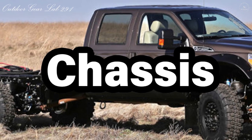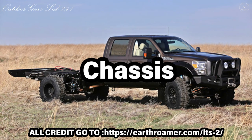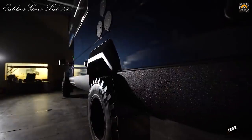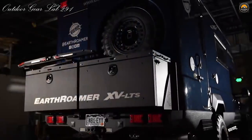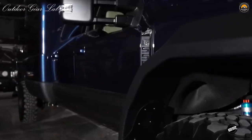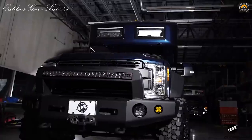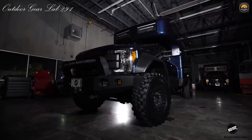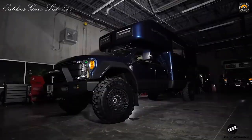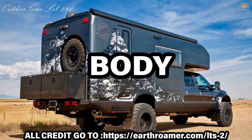Chassis. The EarthRoamer LTS is designed from the ground up to be the ultimate adventure vehicle. Every LTS is built on a four-wheel drive Ford F-550 chassis with a quiet, efficient, and powerful 6.7L turbo diesel V8 engine. Choose either a crew cab or super cab and tow up to 10,000 pounds for all your toys. Whichever way you go, Ford's premium Lariat interior trim package offers comfort and luxury not usually found in a rugged expedition vehicle.